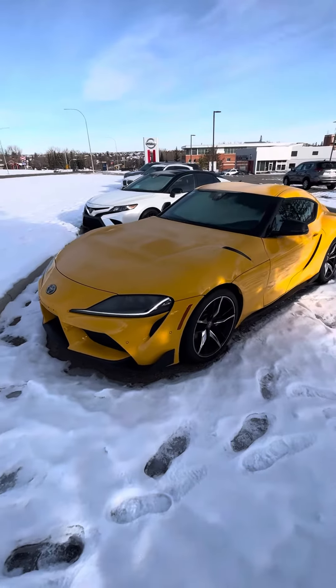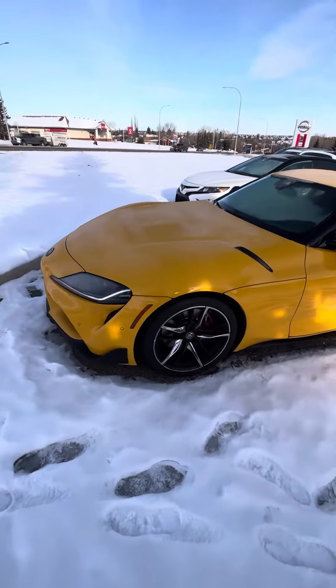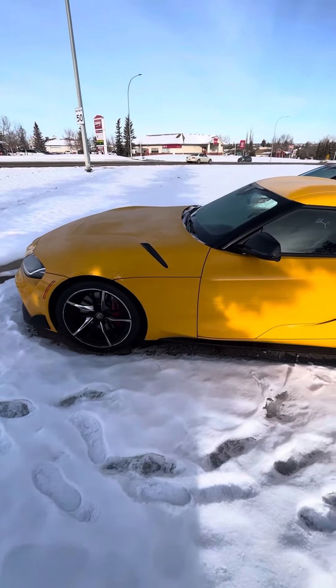Good morning, Evan here from Okotoks Nissan. Here's the 2020 Toyota Supra GR that you inquired on.